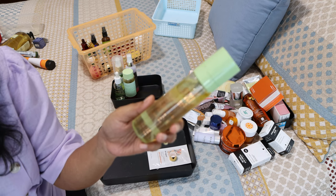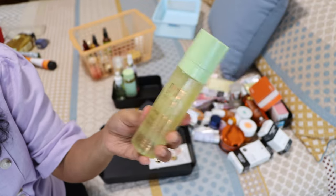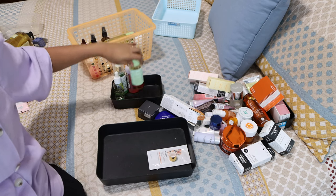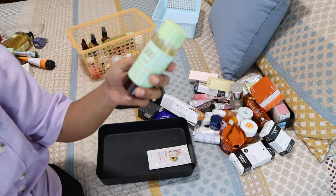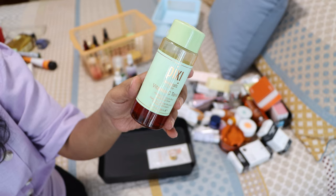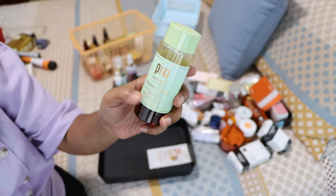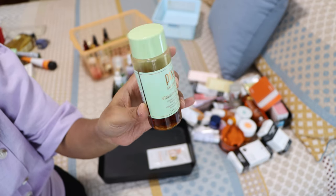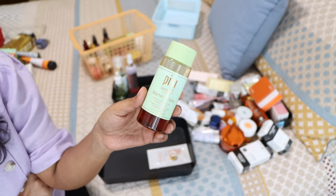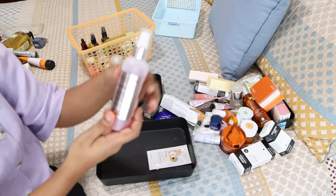The Pixi Glow Mist — I don't really like it. It's like an oil-liquidy emulsion you have to shake and apply, and I just never liked the feeling of it on my skin. There's also the Pixi Vitamin C tonic — I loved this product. It was one of the first vitamin C toners I tried and I really liked it — I even have a full review on my blog. But it's pretty old and expired now, so I'll get rid of it too.